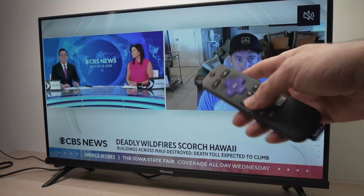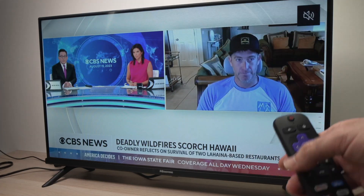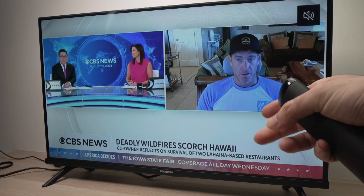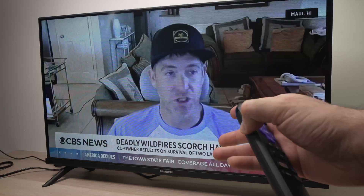In this video I'll show you how to fix the issue where on your Roku TV the audio and the video are out of sync. So if the lips of the people talking are not synced with the audio you're hearing from the TV, well obviously that's a problem. So I'll show you a few tricks on how to solve this issue.